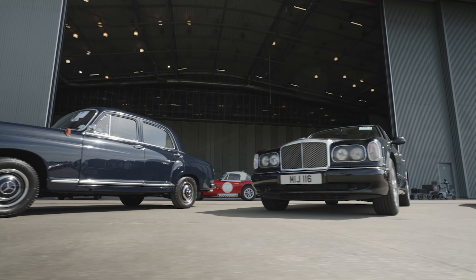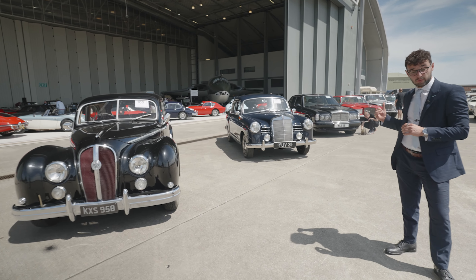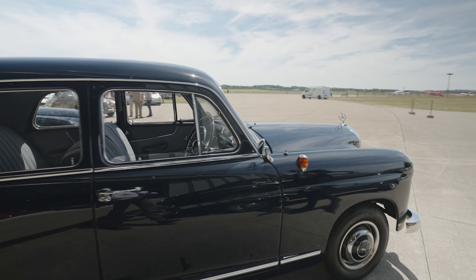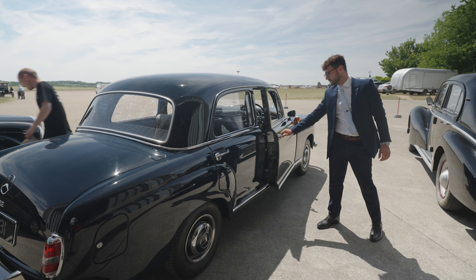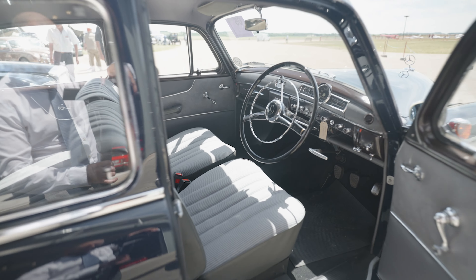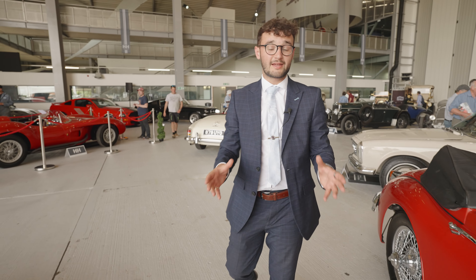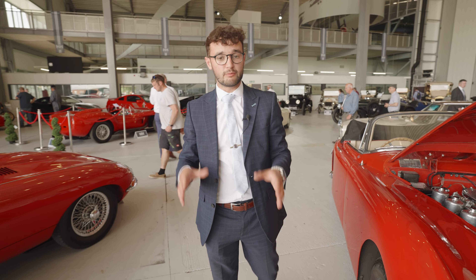Out here on the runway we've got the luxury saloon section. There's a rare Hotchkiss to my right-hand side, but one I specifically wanted to point out is the 190 Ponton — a car which when you see it come down the road breathes a certain air of sophistication. This example is really sharp, looks exceptional in the sun, and the interior is worth a look. It's quite sensibly guided at 15 to 18 thousand pounds, so an entry into the luxury saloon market at an affordable level.